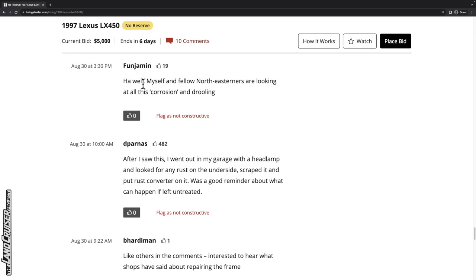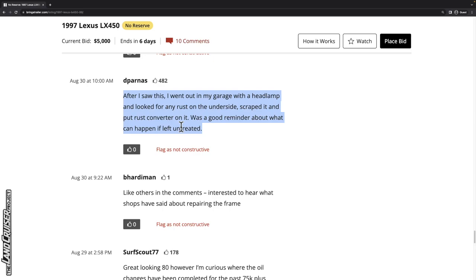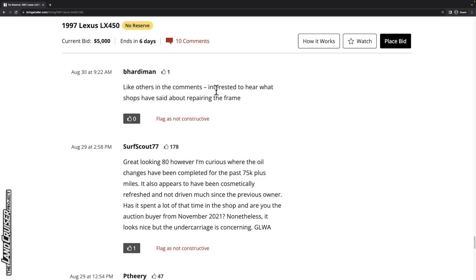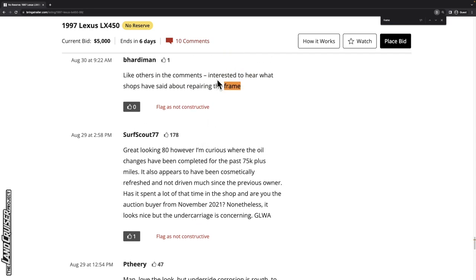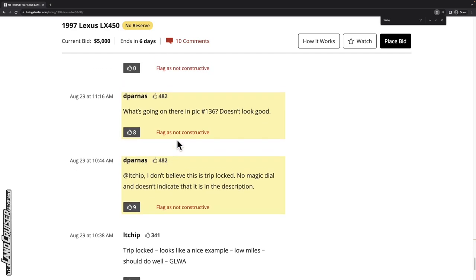Looking at the comments: one commenter jokes about Northeast dwellers drooling over this corrosion. Another says after seeing this video, they went out with a headlamp and scraped and put rust converter on any rust they found — good reminder about what can happen if left untreated. Though I believe this was treated at some point, just scraping and applying rust converter isn't enough — you need to put more effort in. Another commenter asks what shops have said about repairing the frame — not sure exactly what's going on with the frame from the listing.